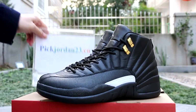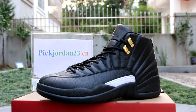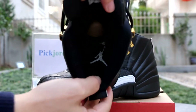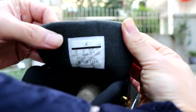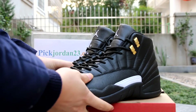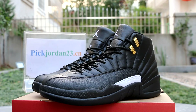This is Daniel from Jordan23.cm. Now we check the insert — it's a black insert with white Jumpman. We check the tag here. If you want to see the detail of these shoes, you can click the link in the description and go to our website where we have pictures for the detail of these shoes. Daniel from Jordan23.cm — see you in the next video. Thank you.